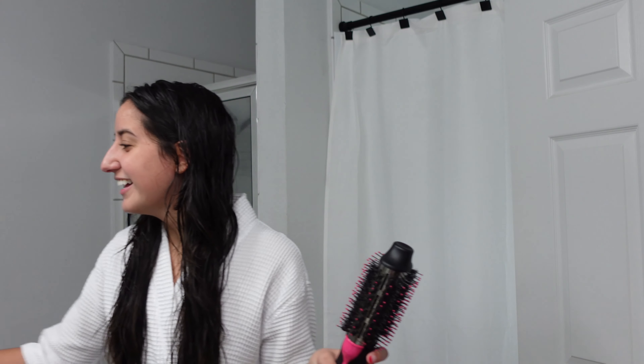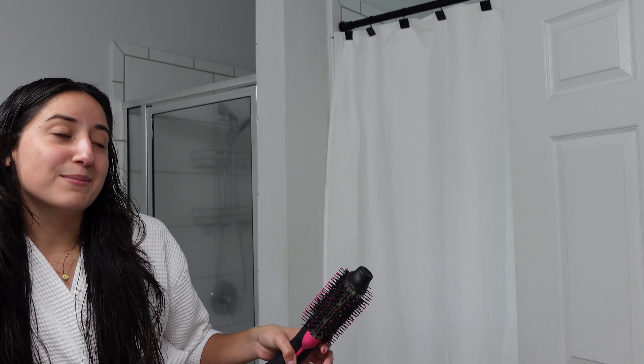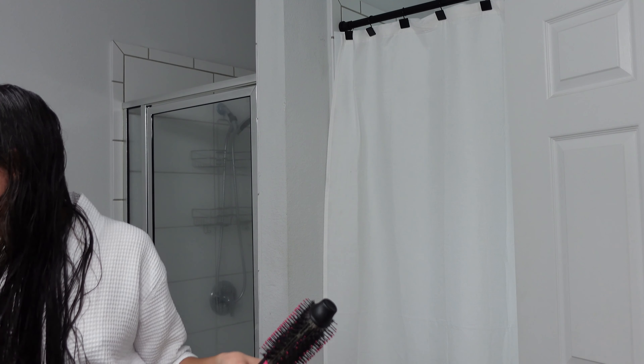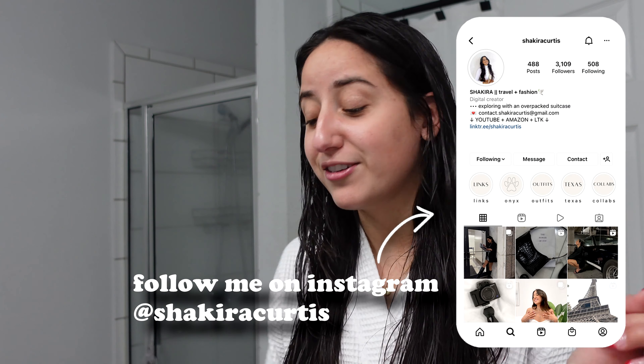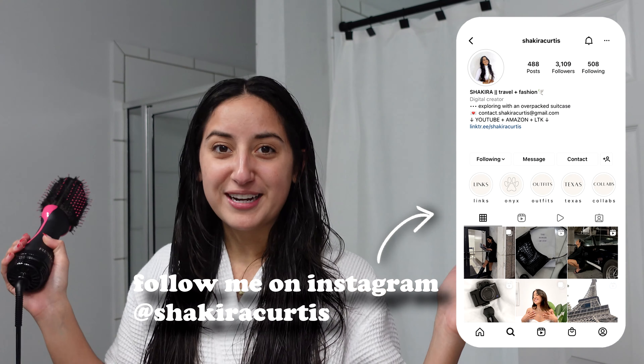It's currently raining — possibly the worst day to go get content — but I have literally no content for Instagram, so I need to go rain or shine. It's about 50 degrees outside, truly the worst possible time, but we're gonna do it and make the best of it. Make sure you guys are following me on Instagram to check that out. I'm gonna save your eardrums and give you a little time lapse of me doing my hair.